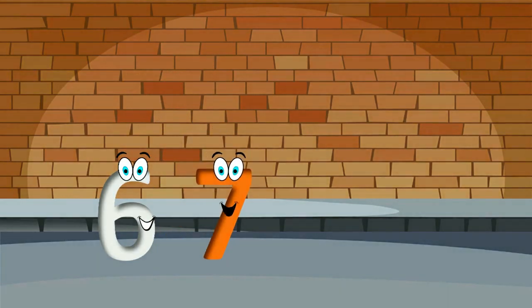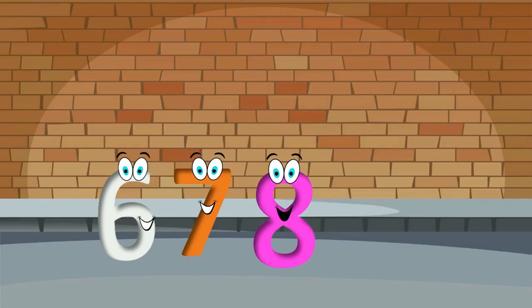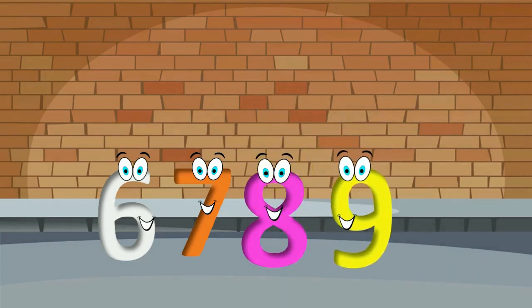And I am the seven. It is here. Hello, I'm the nine.